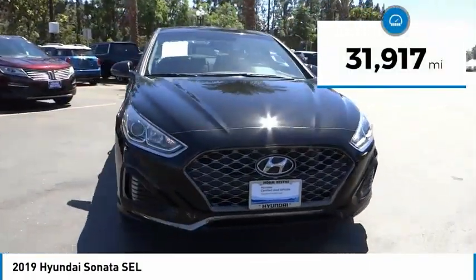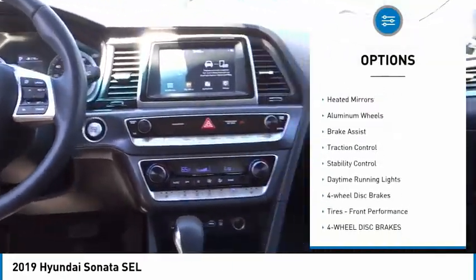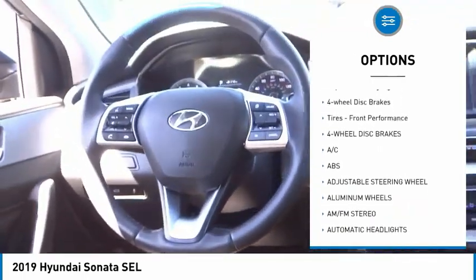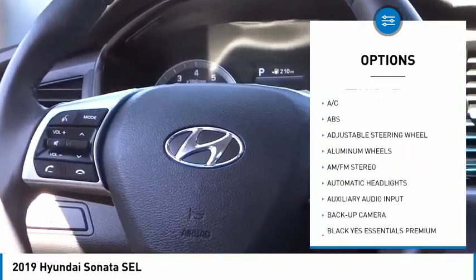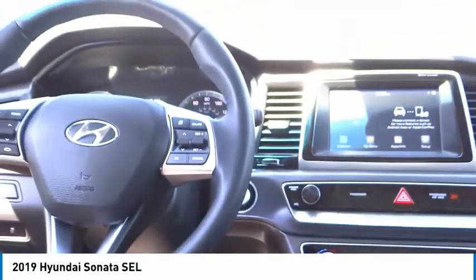This vehicle has less than 35,000 miles. Here are some of this vehicle's great options: tire pressure monitor, blind spot monitor, heated mirrors, aluminum wheels, brake assist, traction control, stability control, daytime running lights, four-wheel disc brakes, and front performance tires. Come see the car for yourself.